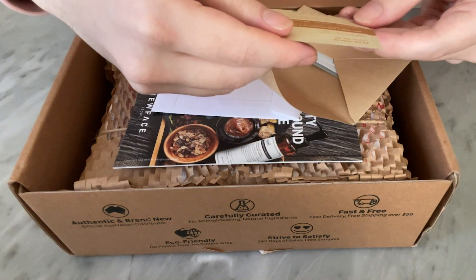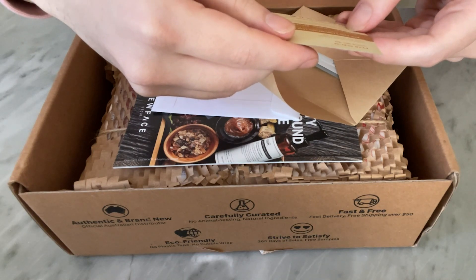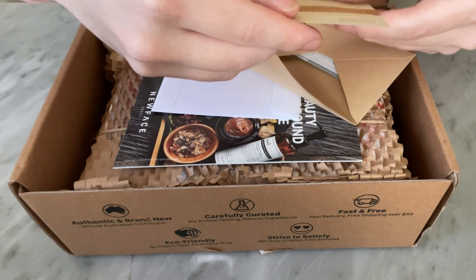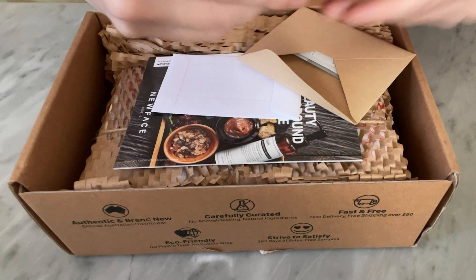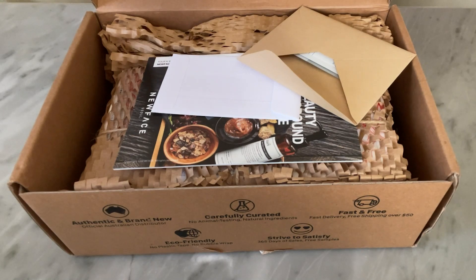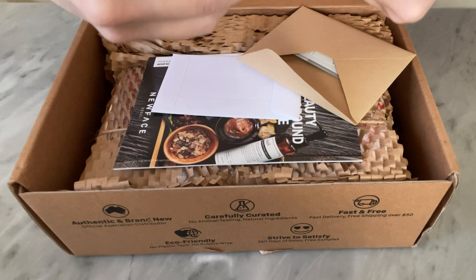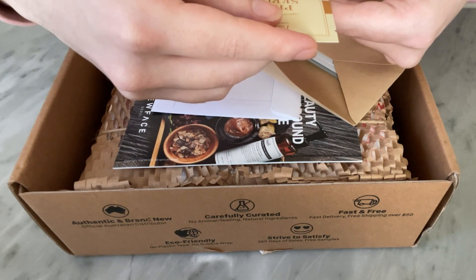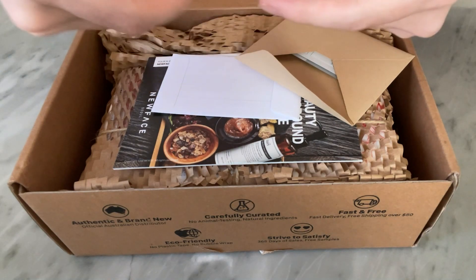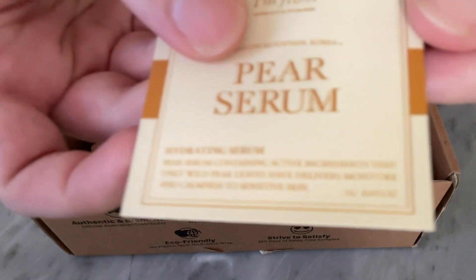83% Pyrus usuriansis leaf extract. Hydrating, calming, redness relief. Pear serum containing active ingredients that only wild pear leaves have - delivers moisture and calmness to sensitive skin.